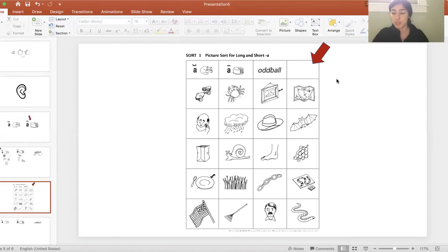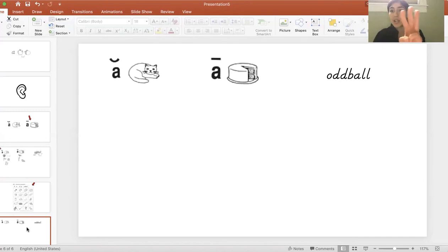After you've cut all of them out and have them in a pile, you're going to make three groups like we did in our sort. Find the oddball label, the cat label with the short 'ah' A, and the cake label with the long 'A' macron. Then say each picture word slowly so you can hear the sounds. Are you hearing the 'ah' sound like in cat, or the 'A' sound like in cake? If you don't hear either sound, it goes in the oddball group.